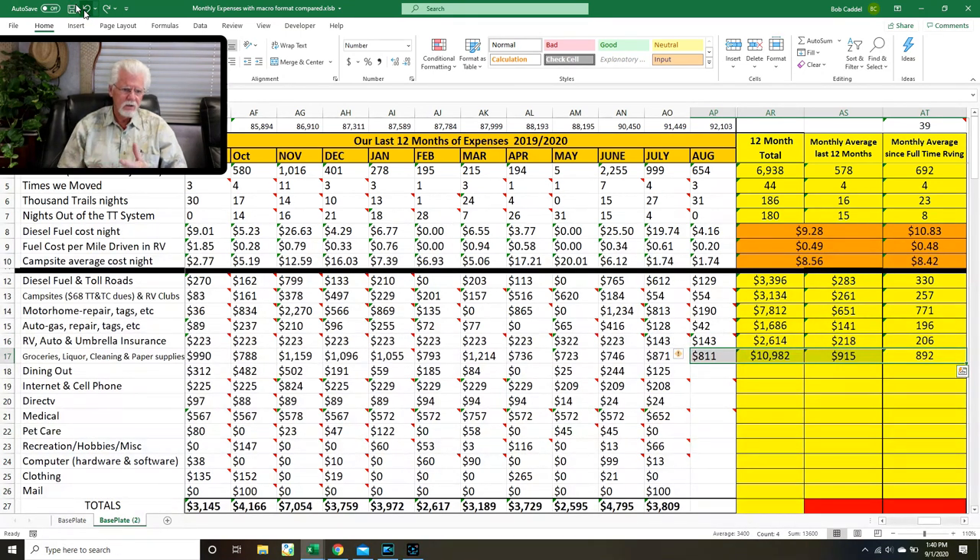Groceries — that's groceries, liquor, cleaning supplies, paper supplies, dog food, hand sanitizer, everything we buy in a grocery store. It runs pretty consistent around $900 a month — $915 for the last 12 months and $890 for the 39-month average.